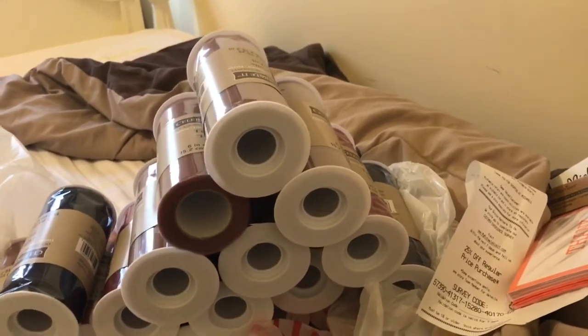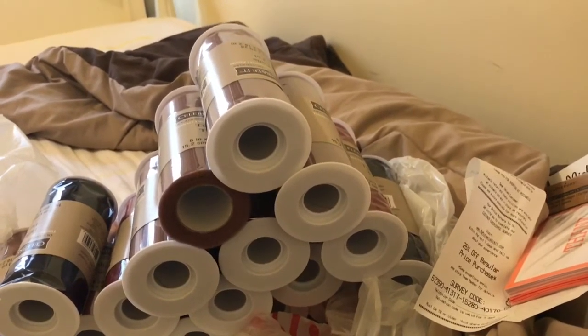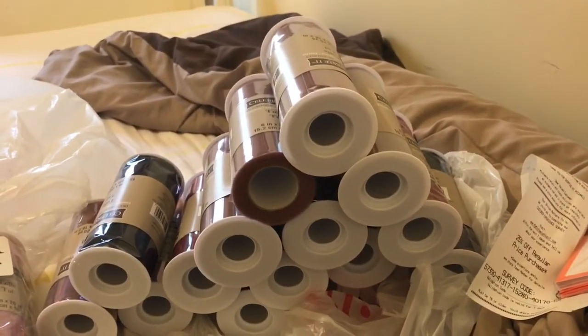Like, what am I going to do with all of this? I don't know. I have to see if I could sell them. Maybe I could sell them. Thanks for watching, you guys. Bye.